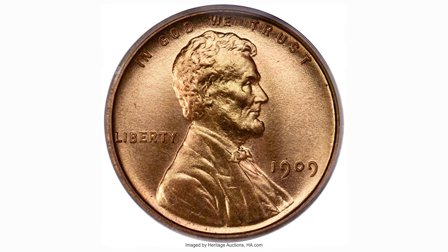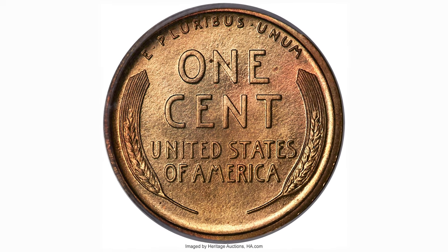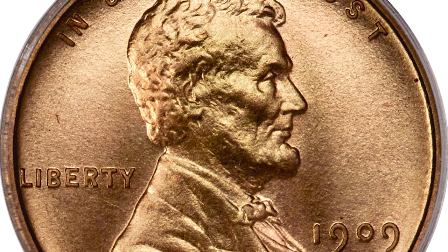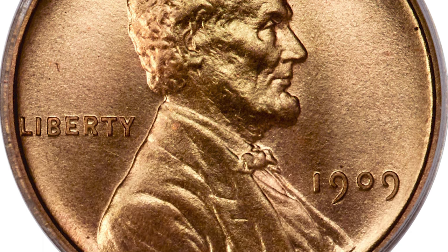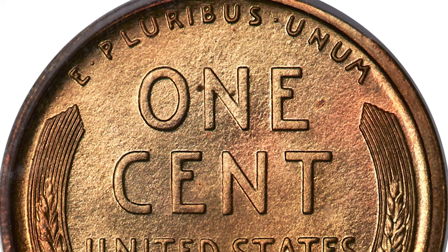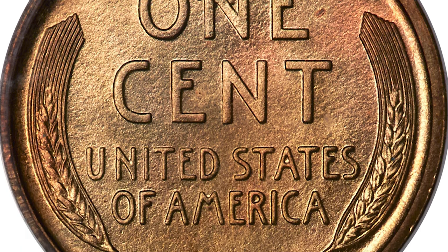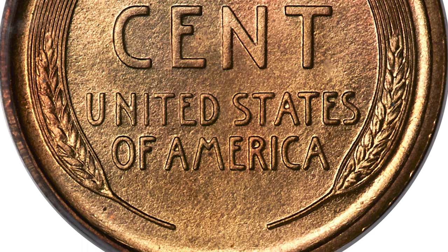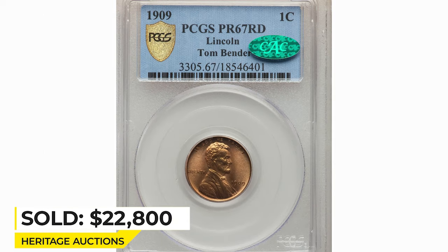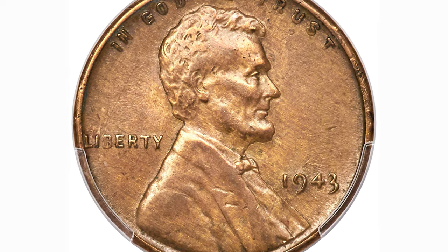This is a 1909 Lincoln cent in PR-67 Red condition, a condition rarity verified by CAC. The 1909 proof Lincoln cent with the plain reverse is much more plentiful than the VDB variant, although super gem red examples are conditionally rare with little more than a dozen pieces in these and finer grades. The present coin displays razor-sharp detail and satiny golden luster with almost no imperfection, save for a tiny speck at the left side of the N in ONE. It sold on January 11, 2023 for $22,800 at Heritage Auctions — the most expensive lot of this episode.